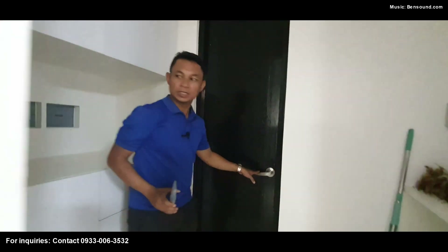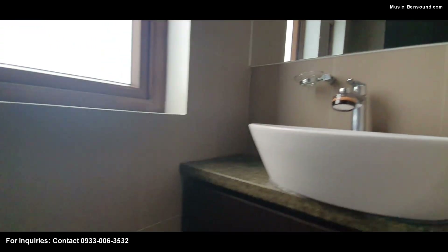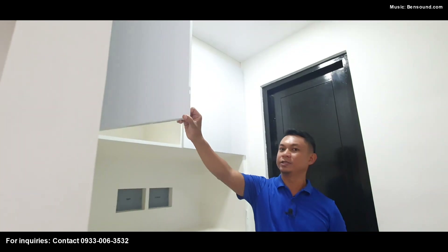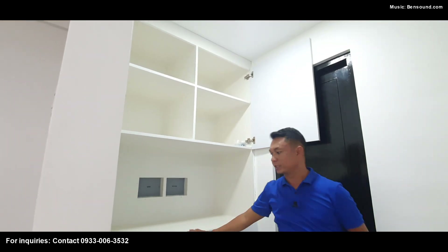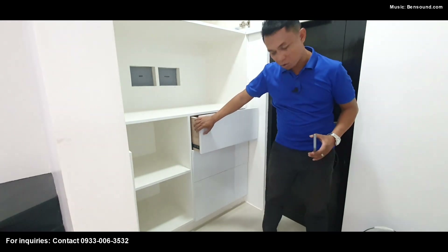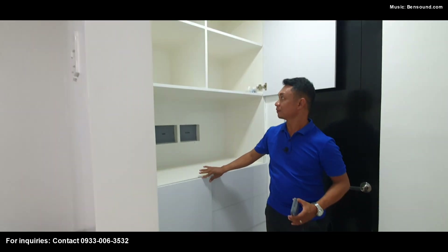We've got the powder room here, which has one sink and one toilet. The owner has also customized this area to be a storage area — look at those overhead cabinets. We've got big drawers for your things. Large storages.